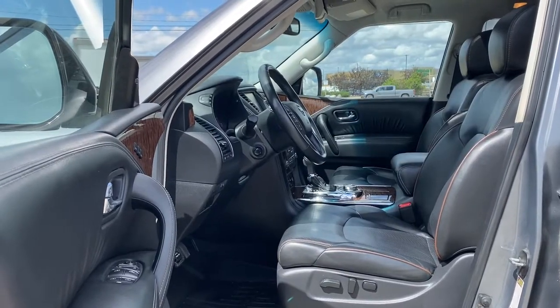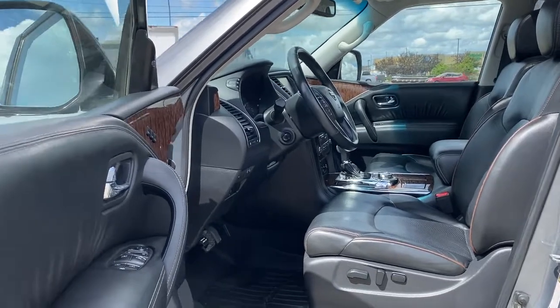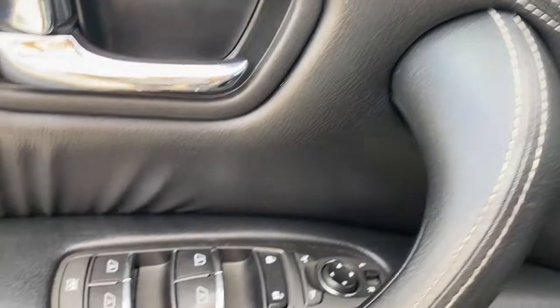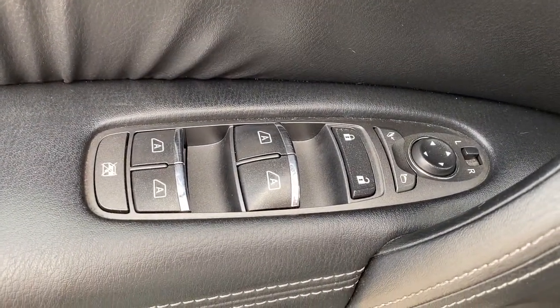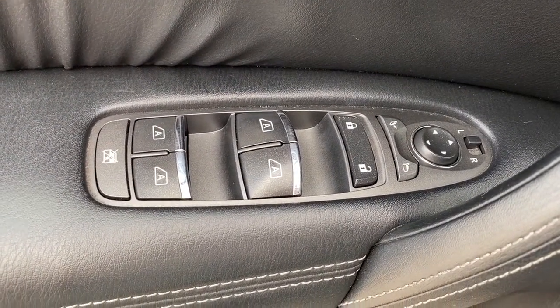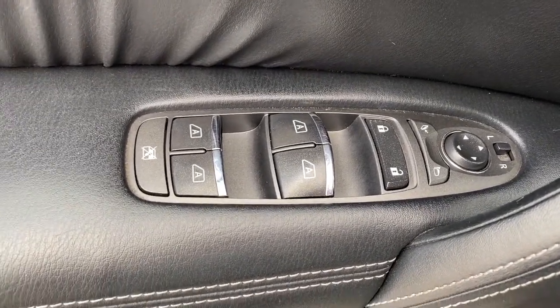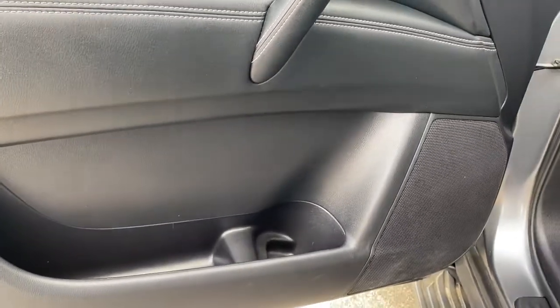We're going to start by taking a look inside the front of the Armada. The driver's door has the programmable memory seat, power locks, power windows with auto express windows, power adjustable and power folding side mirrors, and the child lock button, door storage, and a door speaker down below.